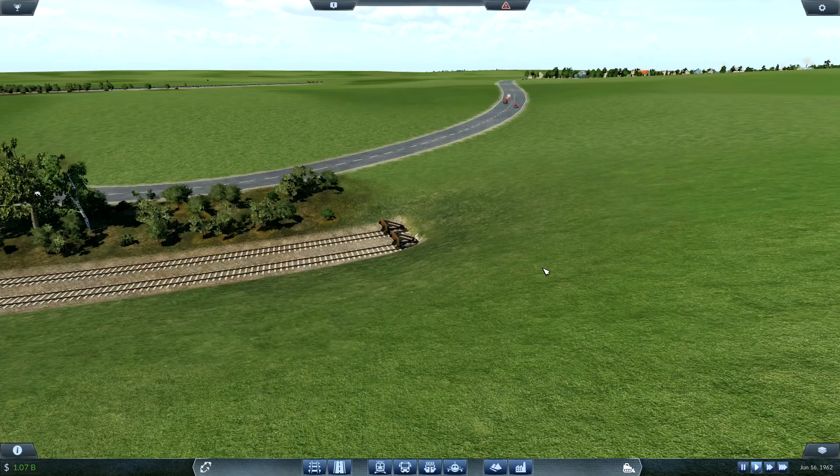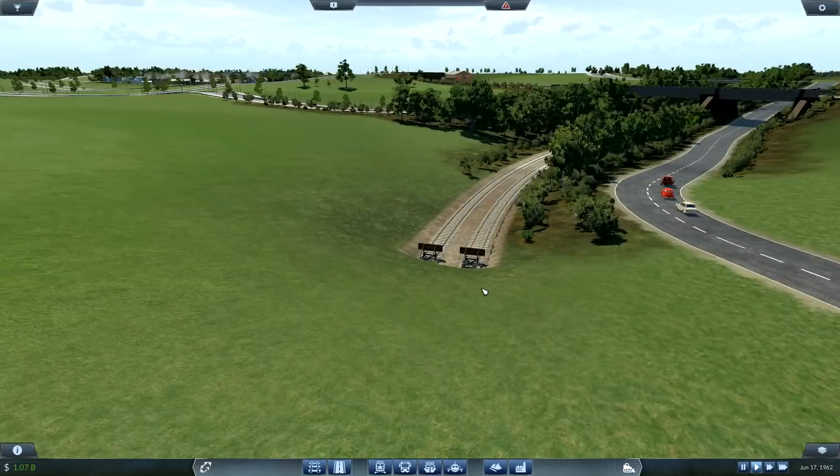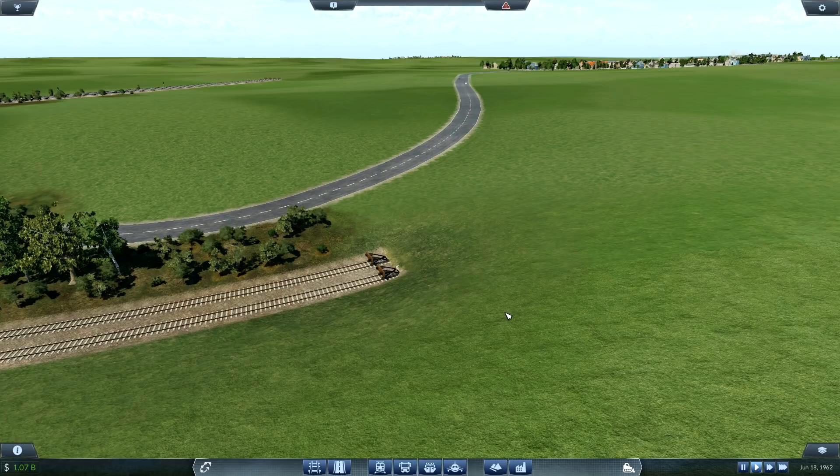I'm not going to put it in my save file, however much I want to, because for those of you playing my save file I want to keep it as simple as possible. That means keeping everything on the workshop — it's just a lot easier to manage for anybody who wants to play this map. But if you want to add it yourself, go ahead.